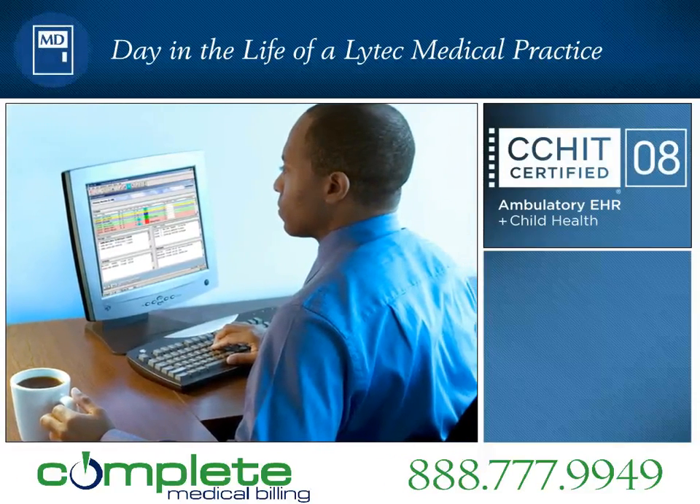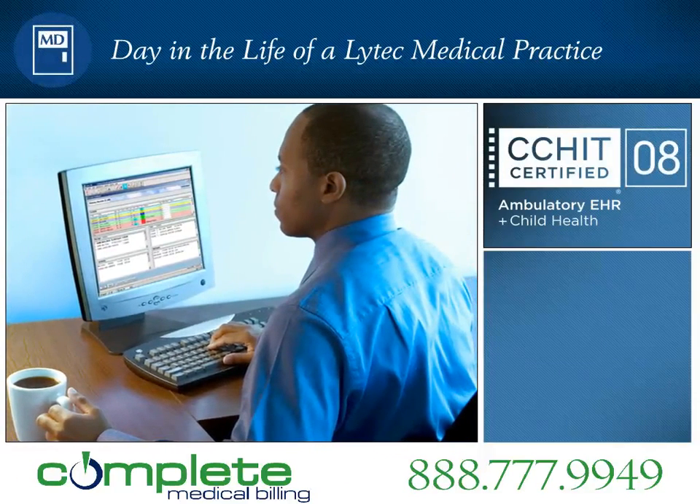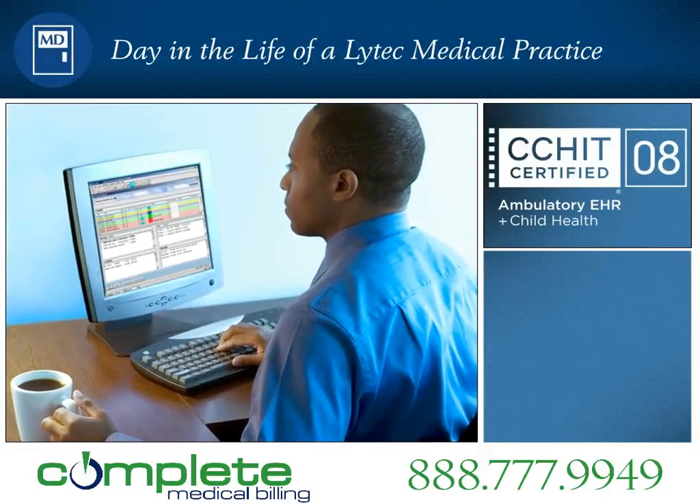Medical Care Associates uses LITECH-MD, the complete electronic health record and practice management solution, to increase productivity and enhance clinical performance.